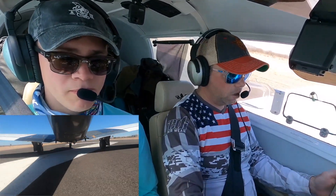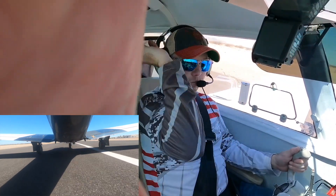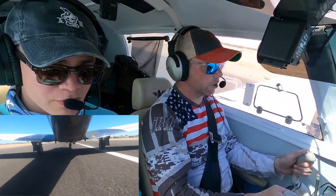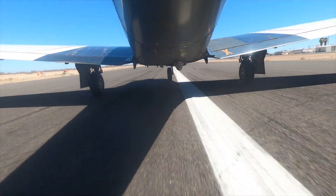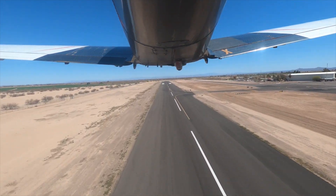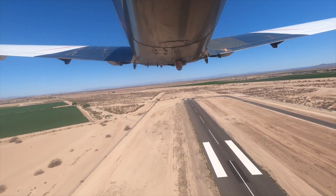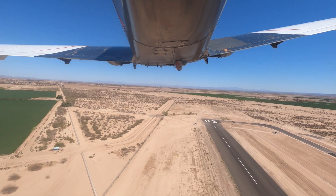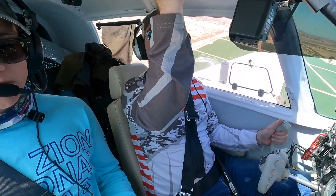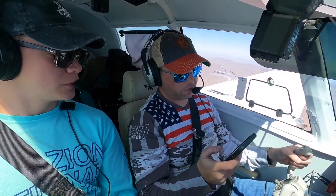We do have a shorter runway, so I'm going to hit the brakes and go full power. Airspeed's alive, rotate. What airport? I don't know if we pressed something on this on accident but we'll deal with it in a minute.